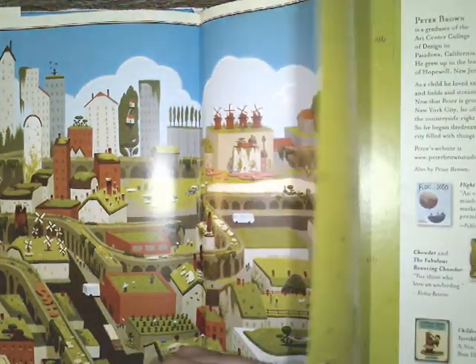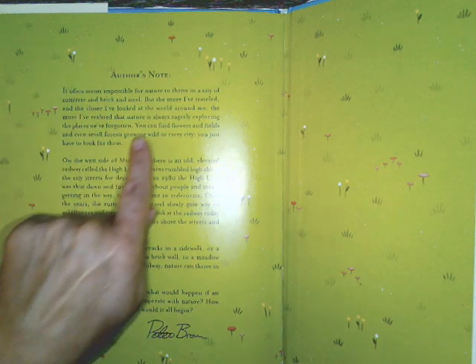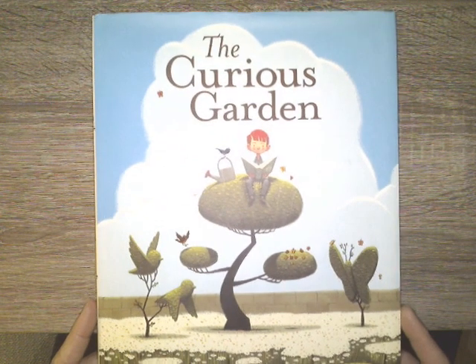Boys and girls, this is a real sweet story about what can happen if somebody just cares and does something. The author has a note in the back, and one of my favorite parts of his note says: you can find flowers and fields and even small forests growing wild in every city. You just have to look for them. And as you explore your neighborhood as the weather gets warmer, you will find little pockets of little secret gardens that you never really knew were there.